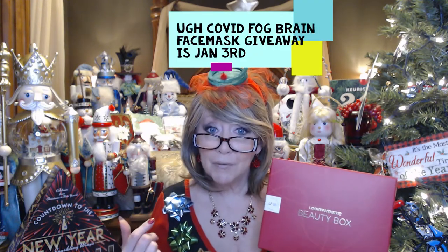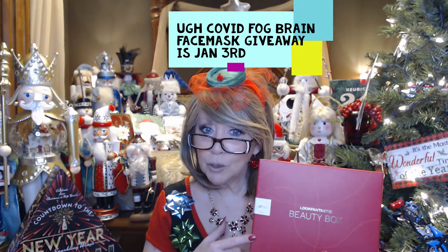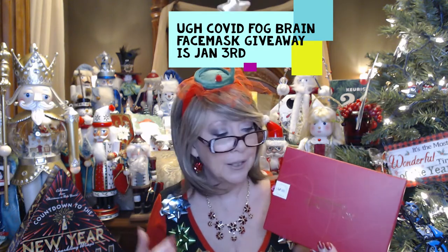You do have to have a U.S. mailing address, and know that this isn't sponsored in any way by YouTube or Look Fantastic — it's just by me. We've got a drawing on the first for the Vlogmas series face mask. So how about if we do this box drawing on January 5th? That gives people time to catch up after the holidays. So if you're interested, comment 'enter me' and we'll do that on the 5th. The cleanser sounds really good — I'm going to hate to part with it, but I'd love someone to get this box who's going to use these things.